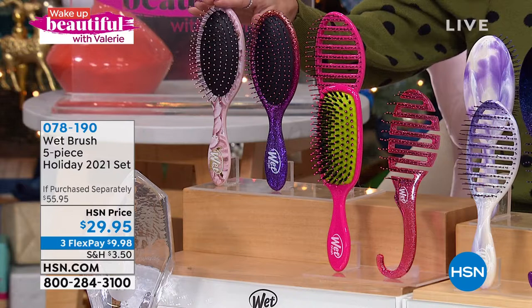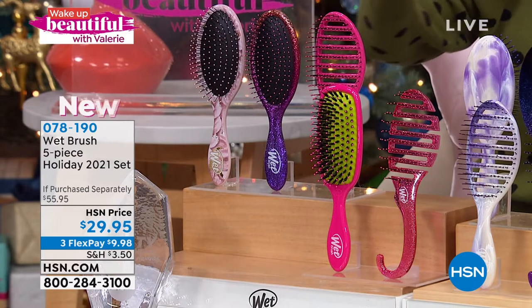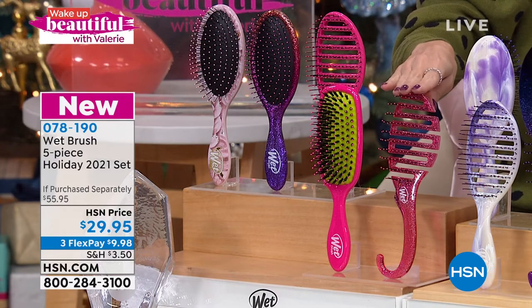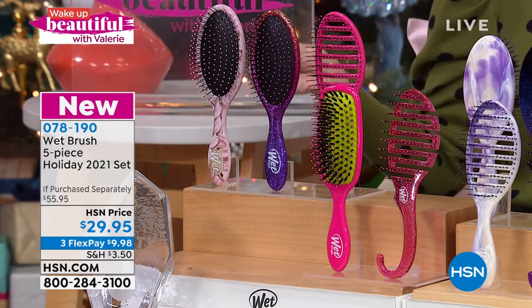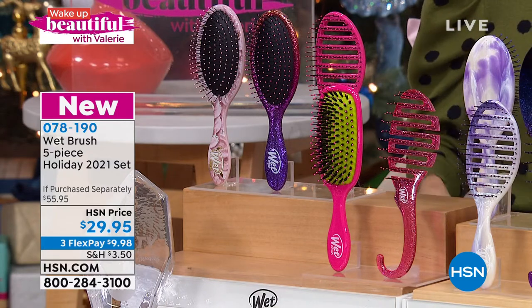You're going to get the original detangler, another original detangler, your speed brush, your shine brush, and the brush that goes in the shower for deep conditioning treatment. Each one of these ranges between $10 and $15, so for under $10 you're getting five. We have a couple of different sets to go through.